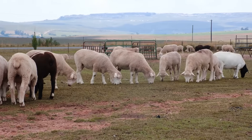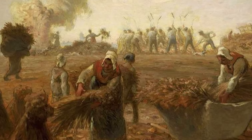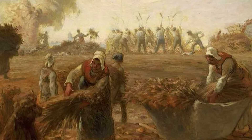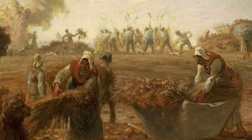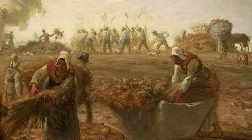Sheep grazed on scrubland that barely supported them, and local farmers lived in some of the worst poverty in France. This wasn't just an environmental problem — it was an economic disaster affecting hundreds of thousands of people. Something had to be done.